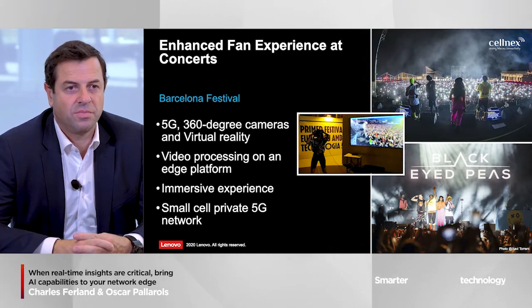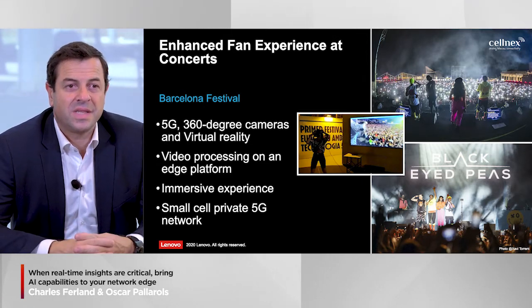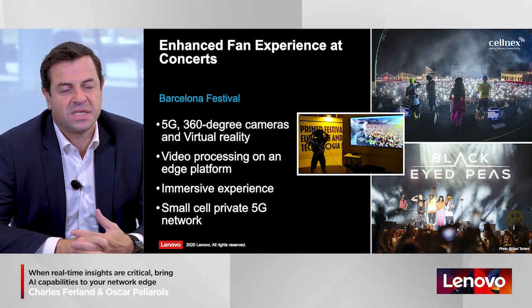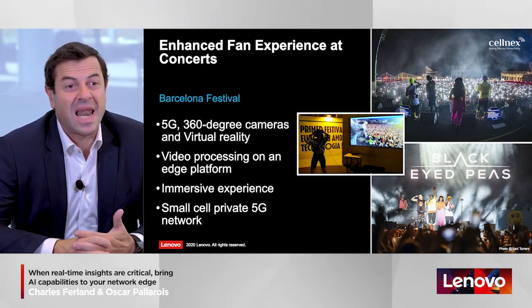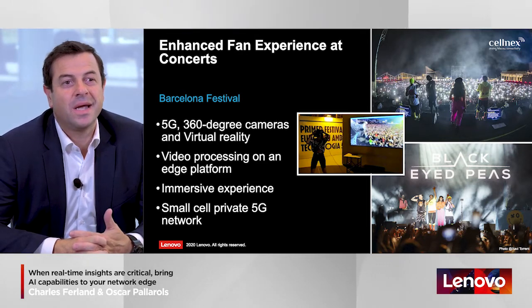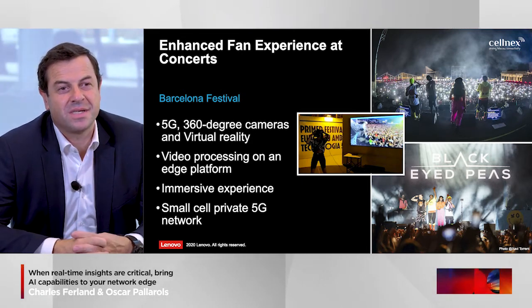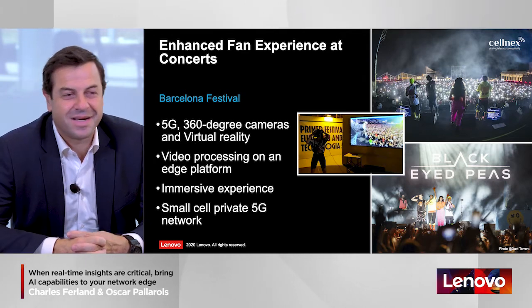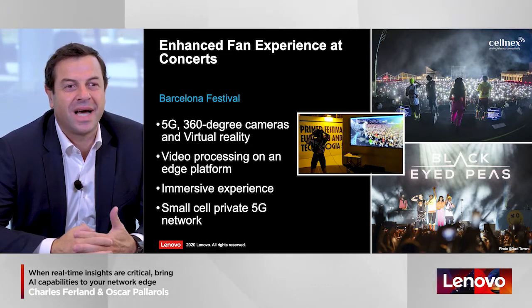Another interesting use case relates to the entertainment world. Imagine being a spectator — this is a reality. We tested this service at a concert in Barcelona with Black IP, where we placed a 360-degree camera on stage near the singers and provided that image virtually to spectators who were listening live. Their experience was like being right next to their favorite singer. Can you imagine the same experience in a stadium for soccer — just before your favorite player comes onto the pitch, you're with him in the dressing room tunnel and can tell him good luck? This is the kind of rich experience that 5G will deliver.